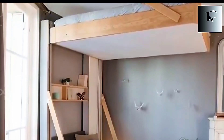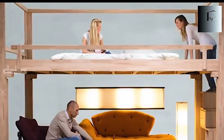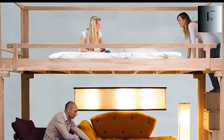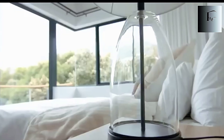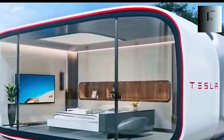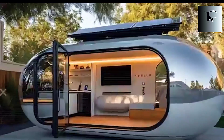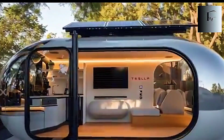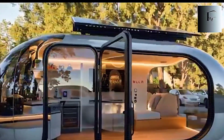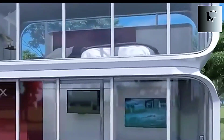What really surprises people is how calm the house feels once the bed disappears. The room suddenly becomes open, social, and bright in a way tiny houses usually can't achieve. Then at night, the capsule lowers again, turning the space into a private, quiet nest engineered to help you sleep better than you would in many full-size homes.